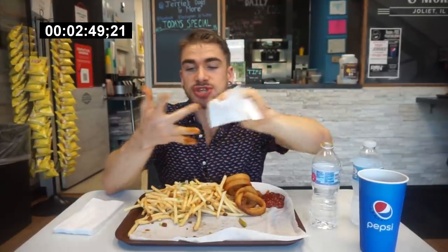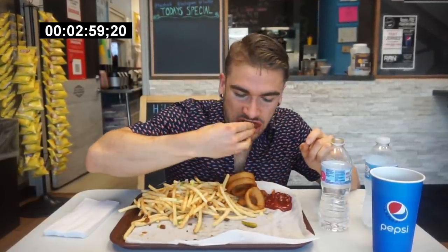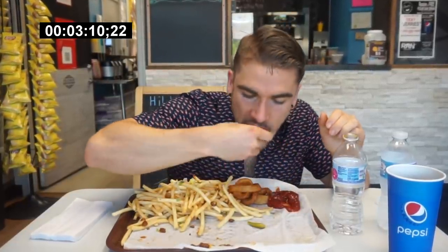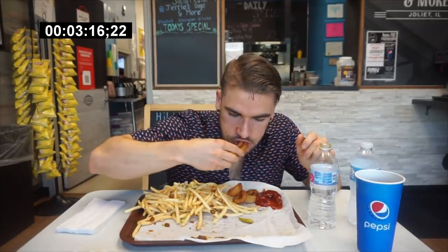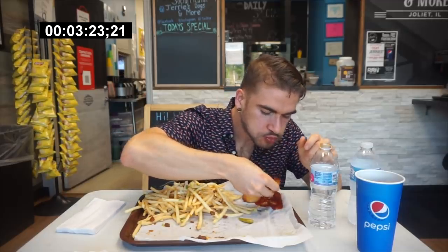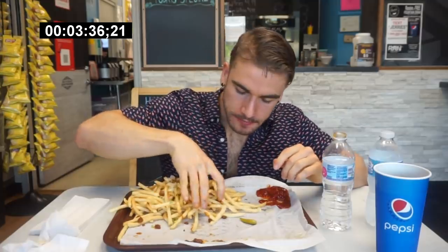Those Jerry dogs are fantastic. That's my first time having a Chicago dog and I really like the flavors. Onion rings — I got myself a ketchup pile, I do like ketchup. Got some french fries.